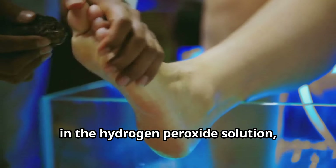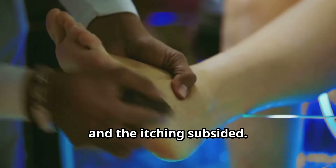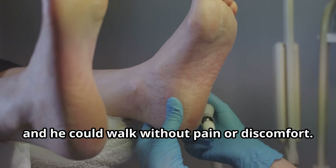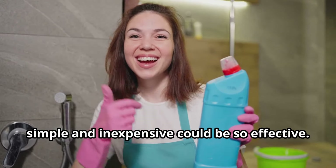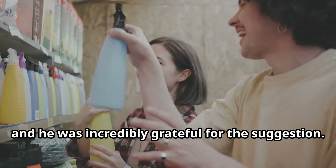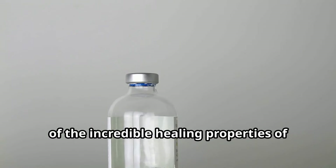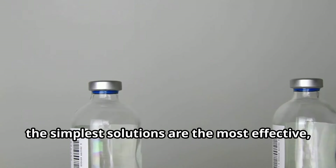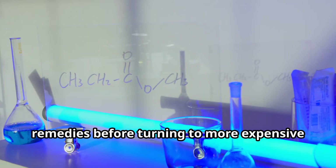To his surprise, after just a few days of soaking his foot in the hydrogen peroxide solution, the infection started to clear up. The redness and swelling began to diminish, and the itching subsided. Within a week, it was completely gone — his foot was back to normal and he could walk without pain. He couldn't believe that something so simple and inexpensive could be so effective. This experience was a powerful reminder that sometimes the simplest solutions are the most effective.